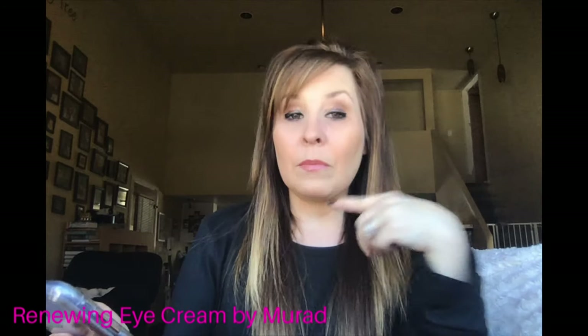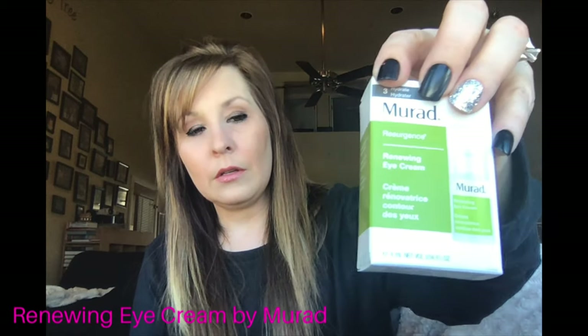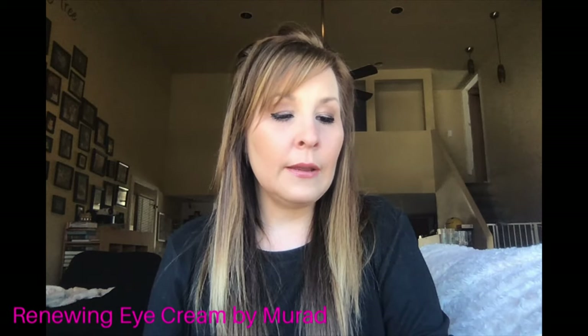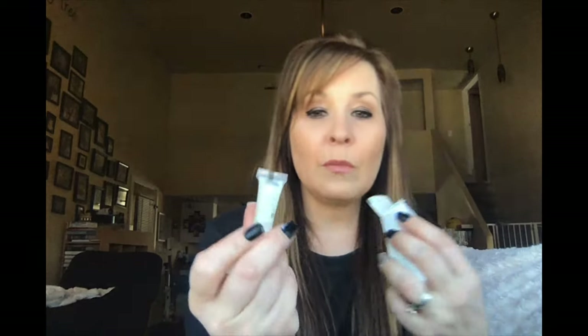Then I have the renewing eye cream by Mirad, and that is something that I picked out. I tried it once or twice already. It comes in a smaller tube, so if you want you can go order a full size. If you guys want to get an IPSY bag, I left a link in the description for you.